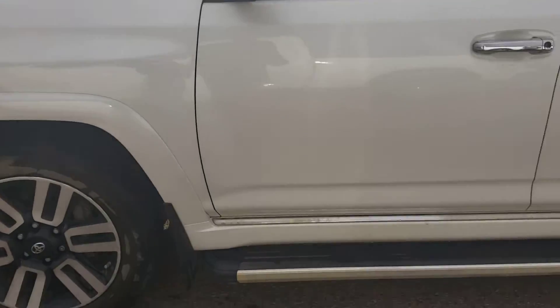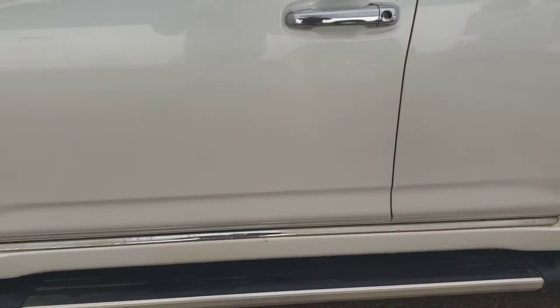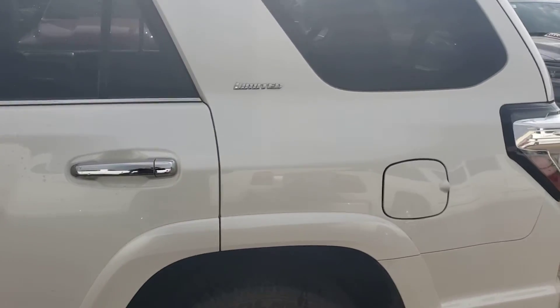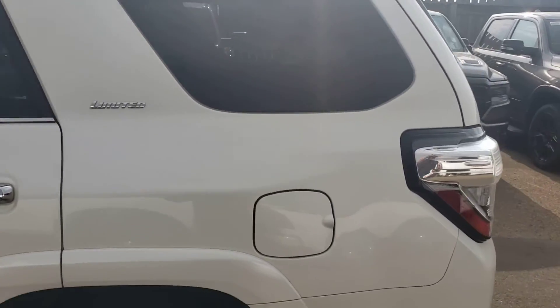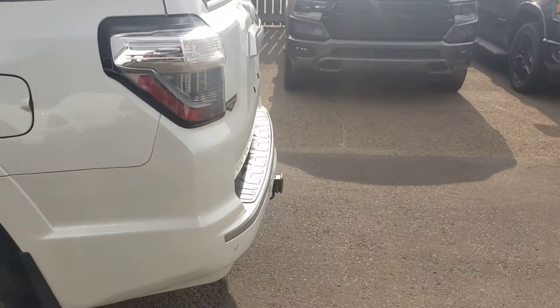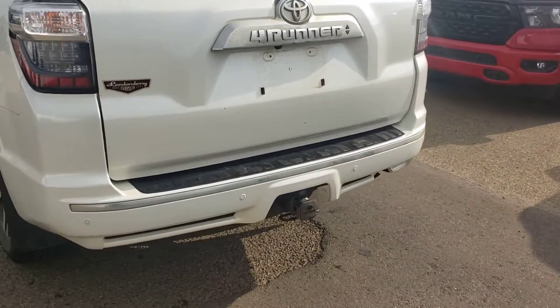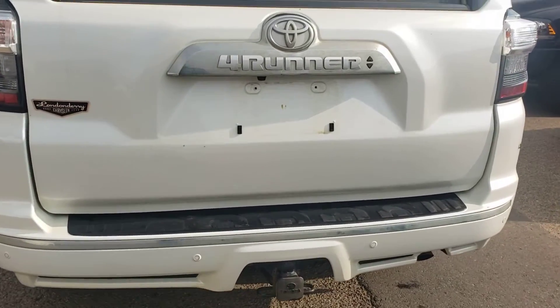If there are any dents or anything like that, I'll point them out for you. It comes with the side steps right there. It is the Limited trim. The body is in good condition. It has backup sensors, your trailer hitch, as well as a backup camera.